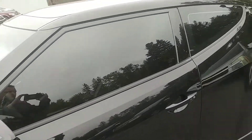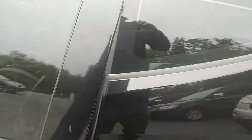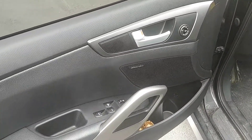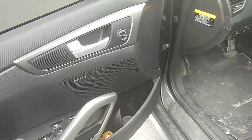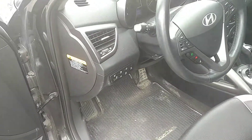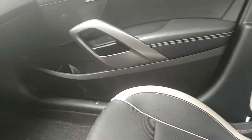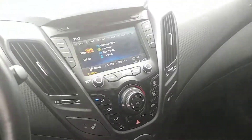Tinted windows — makes it look good in the black. Push button start. Has the Dimension upgraded stereo system. Nice power windows, doors, mirrors. Heated seats with a heated steering wheel. It's all leather interior, which is nice. It's embroidered with the turbo. White leather bucket seats.